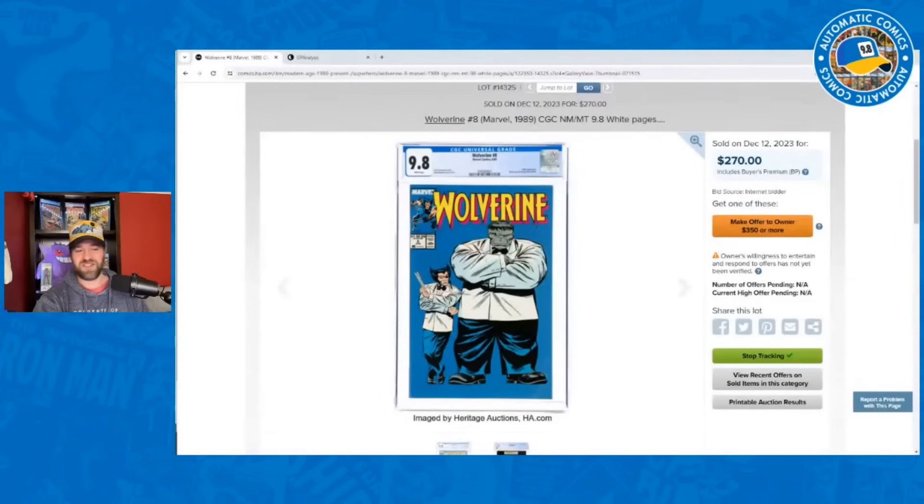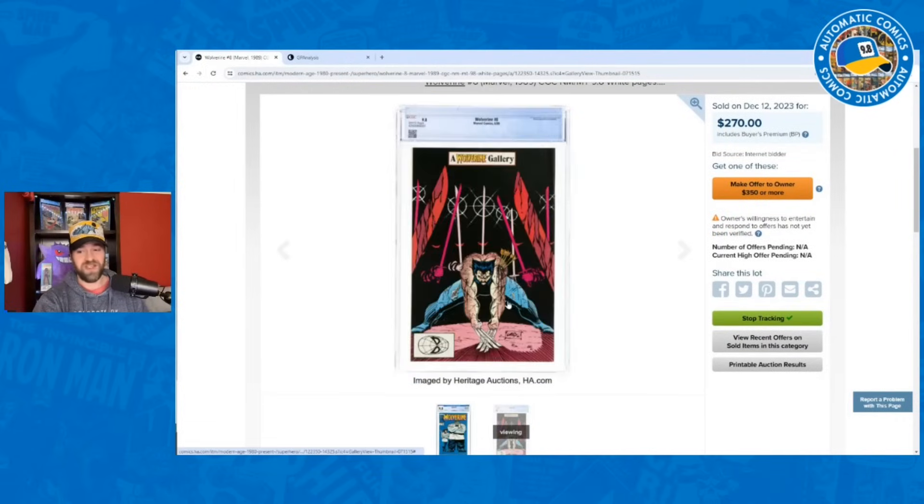This time I went through all the listings I was watching that I had priced out and picked what I thought were the coolest books that sold. The first book is one I always wanted as a kid — Wolverine #8, the classic cover with Wolverine and Hulk done by John Buscema with that solid blue background. I think the solid blue background is a big selling point — the focus is just on those two characters.